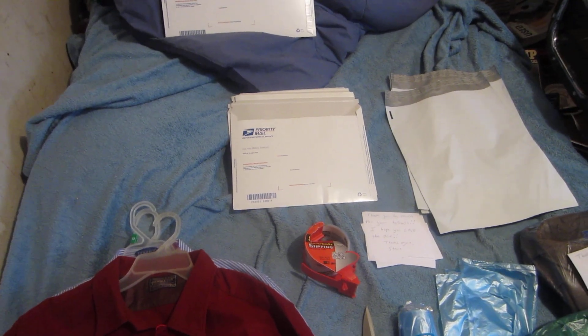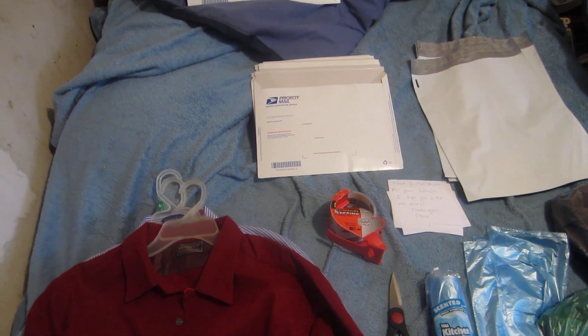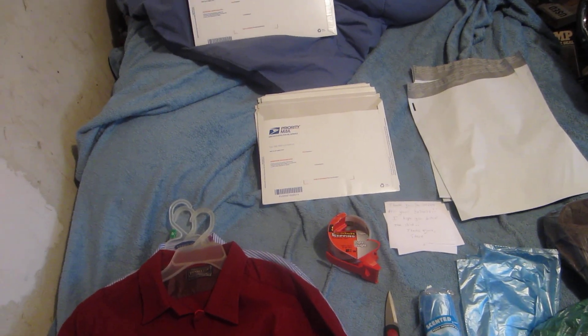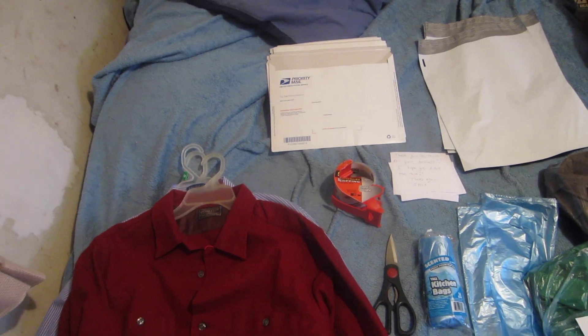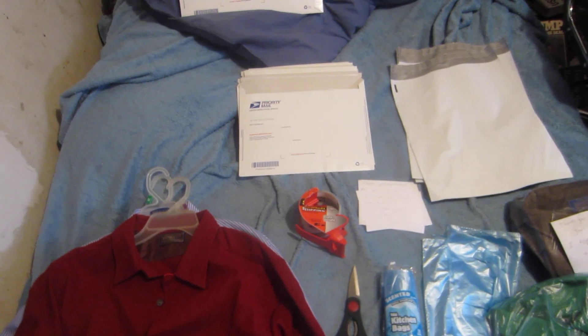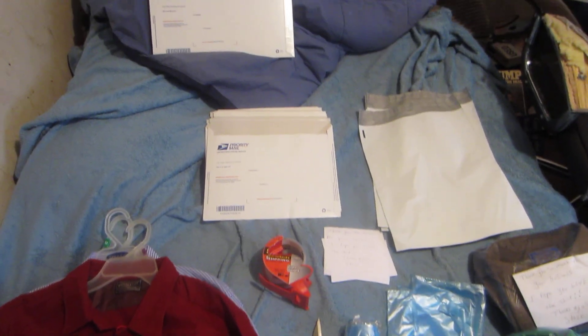If you use priority mail or parcel shipping instead of flat rate, it's going to cost like $6 to $8 depending on where you're shipping it. That's also important — if you're not using flat rate, the farther it goes, the more it's going to cost. So poly mailers and flat rate envelopes are the best way to ship the cheapest way.